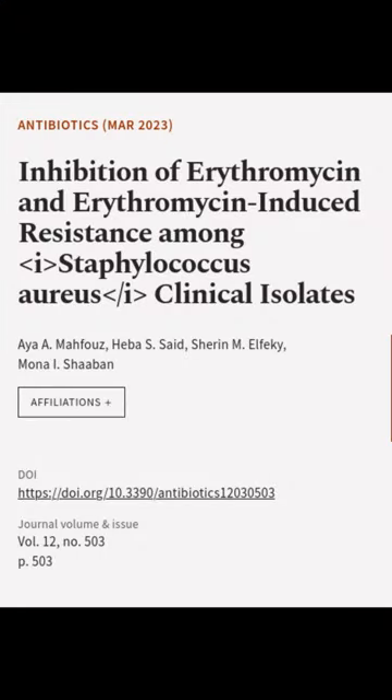This article was authored by Aya A. Mahfouz, Hiba S. Said, Sharon M. Elphaki, and others.